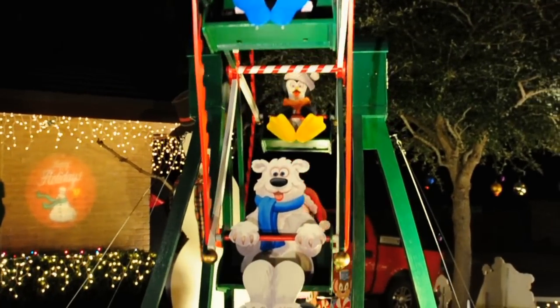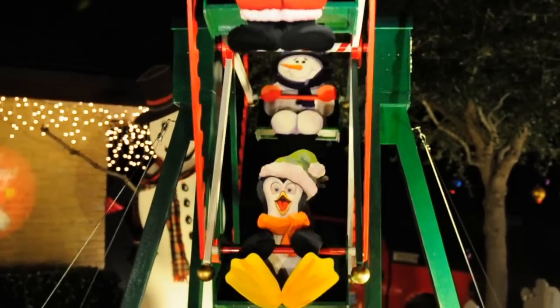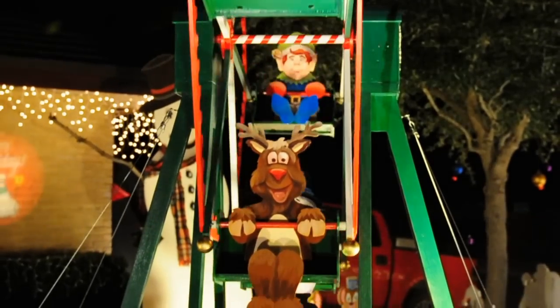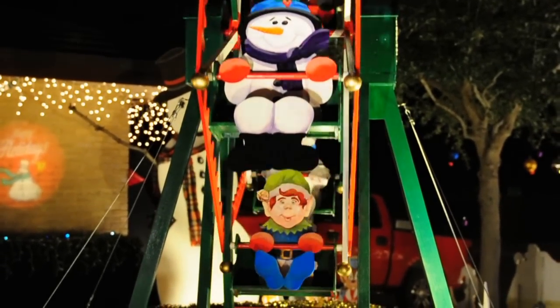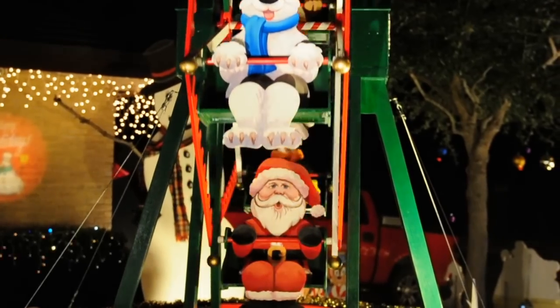These guys are so cute. The Santa, the penguin, the reindeer, the Roman, and the owl, and the polar bear.